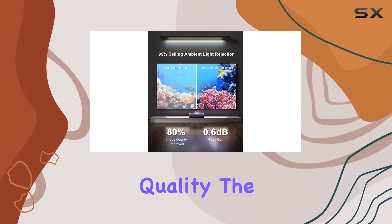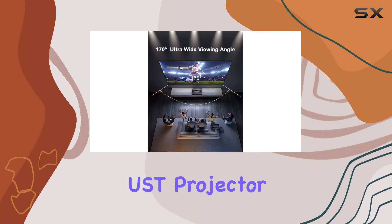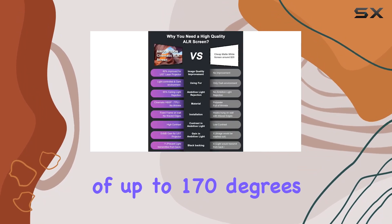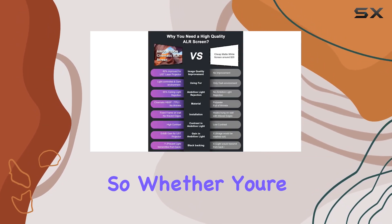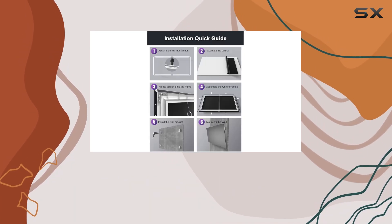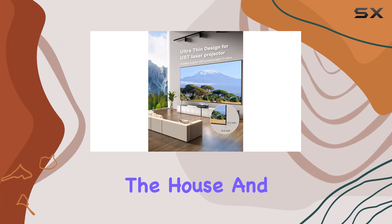But it's not just about picture quality. The A Wall Vision also offers an ultra-wide viewing angle of up to 170 degrees, so whether you're sitting front and center or off to the side, you can enjoy uniform picture quality from any seat in the house.